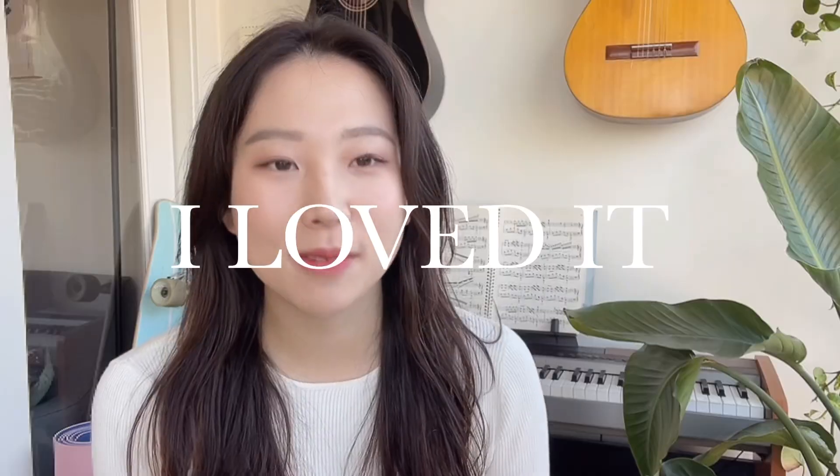Hi everyone, it's Kayoung here. Welcome back to my channel, and if this is your first time watching my video, hi, I'm Kayoung and I'm a third year medical student in Canada. I recently finished my rotation in plastic surgery and I absolutely loved it, so I just wanted to make a video to share my experience and tell you guys what I learned.